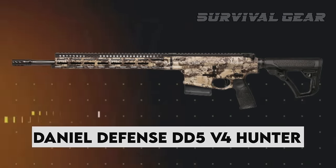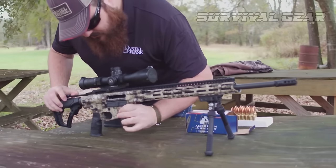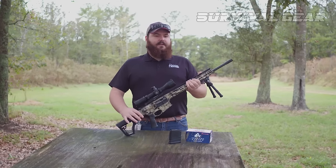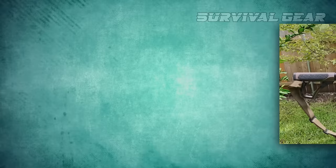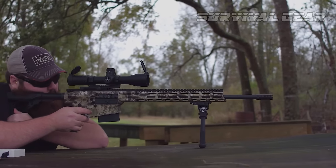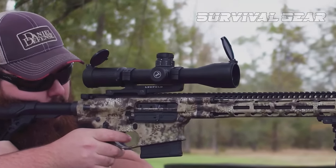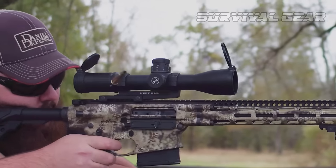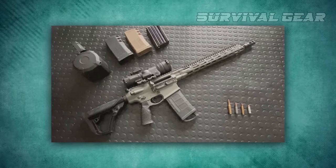The Daniel Defense DD5 V4 Hunter is a hard-hitting, fast-handling rifle capable of taking down any North American big game animal. This rifle offers a new gas block design that allows you to quickly and easily adjust the gas block to shoot suppressed or unsuppressed. It comes with the company's proprietary 18-inch cold hammer-forged barrel that is chrome-lined for consistent performance, ease of maintenance, and long life. The 8620 Bolt Carrier Group is equipped with a buffer for smooth, consistent cycling and an improved recoil pulse, and it's super-finished and DLC-coated for maximum wear resistance and hassle-free cleaning.